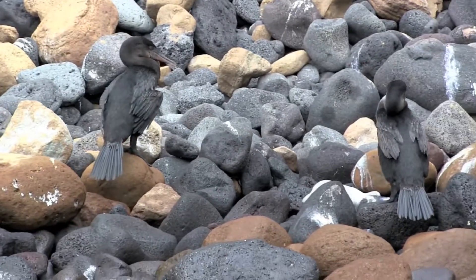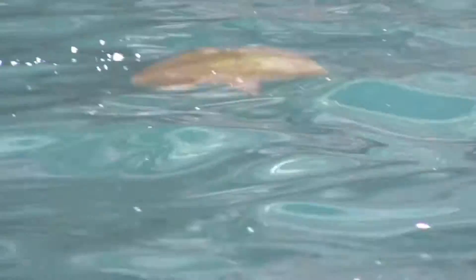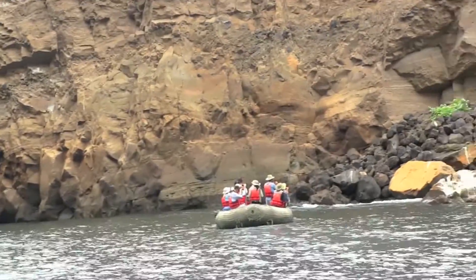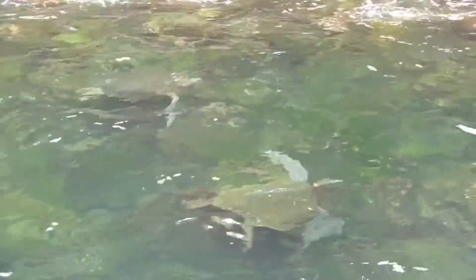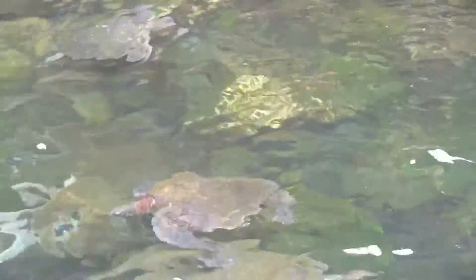A whale — possible. There it is. Oh, there's two more. They are eating algae, algae too.